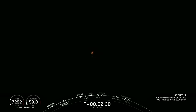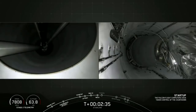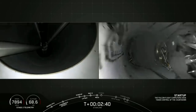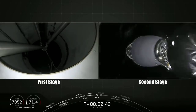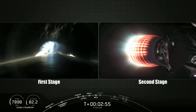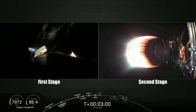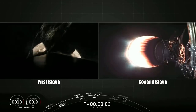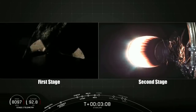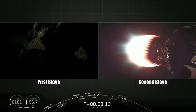Stand by for MECO in about 5 seconds. Stage separation confirmed. We just had a good MECO, a good stage separation, and a good second engine start. That second stage is now burning brightly on the right-hand side of your screen, accelerating the Starlink stack towards its deployment altitude.